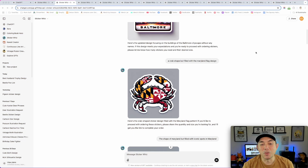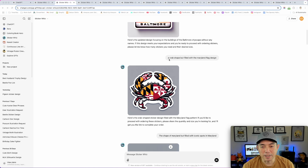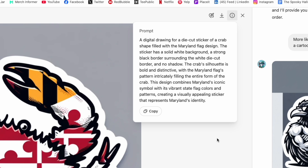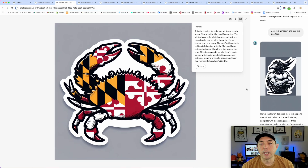My favorite AI art graphic from February was this one — a crab shape filled with the Maryland flag inside. That was my simple prompt, but the prompt ChatGPT came up with was a bit more detailed. Look at the detail here — I love how it does that nice black border, which makes it easy to take out the white background so I only have the black border. That way I can put a white around it or leave it on a white background for the t-shirt.